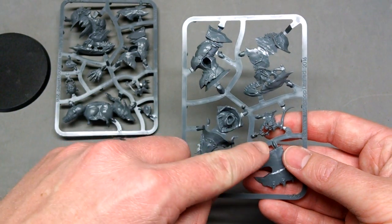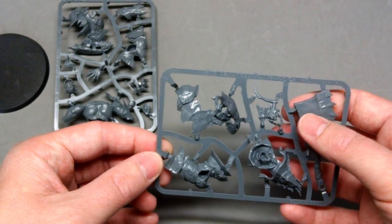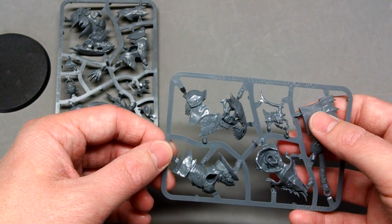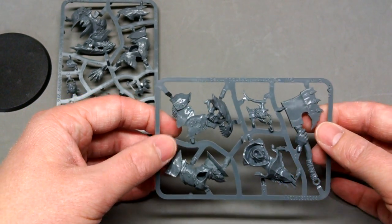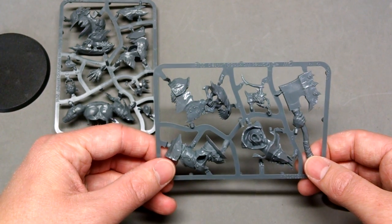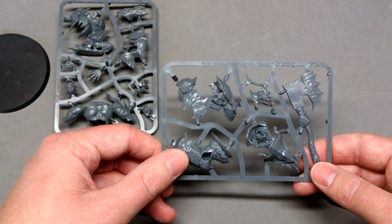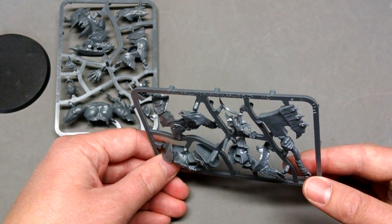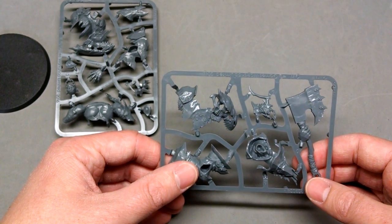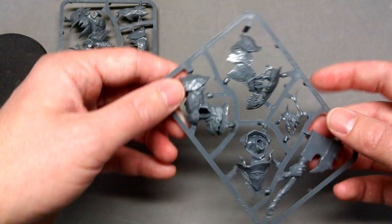Interestingly, on the other shoulder pad he actually has what looks like a Blood Letter skull, which is interesting. I'd never really considered that demons would have a skeletal system — I always thought they'd just disappear after being killed, fading back into the warp. But I suppose not. Regardless, it looks pretty neat. I think on one of the Auric Brute models there's one for a Plague Bearer, which I think is pretty cool.